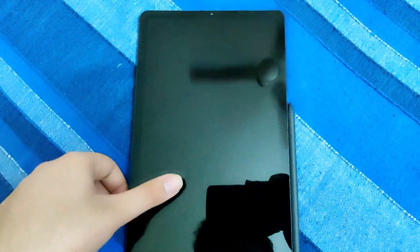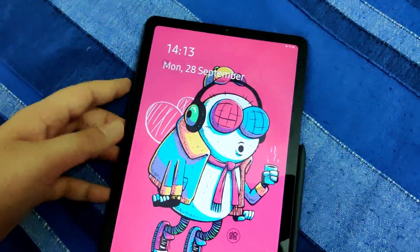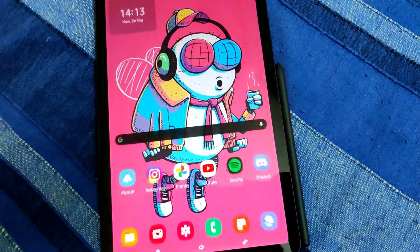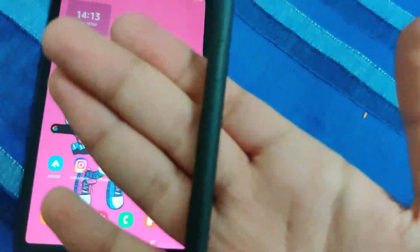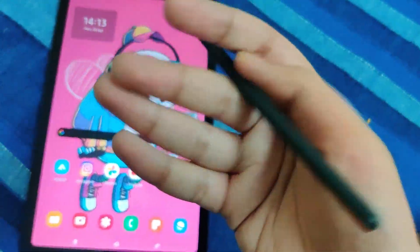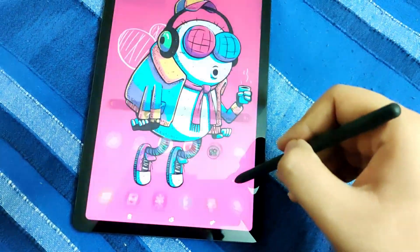It does feel really nice in the hand. The included S Pen also has a very nice ergonomic shape and it fits really well in the hand — it is also very comfortable to write with. It is a huge bonus that the S Pen is included in the box so we don't have to pay for it separately. Note-taking on this tablet also feels very natural and it's a very pleasant experience.